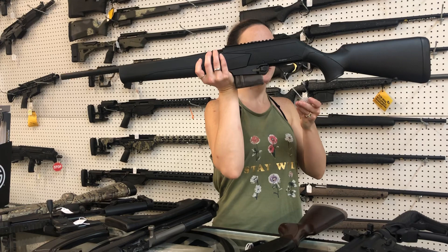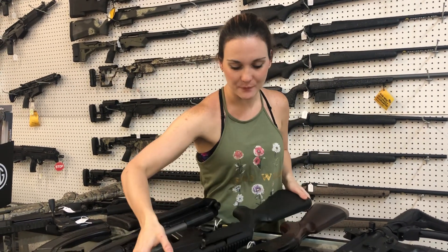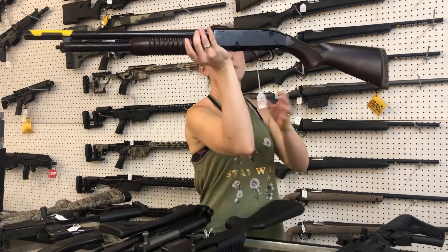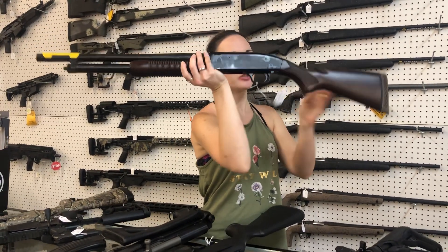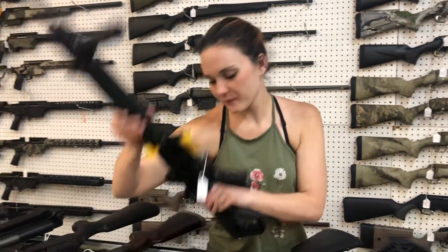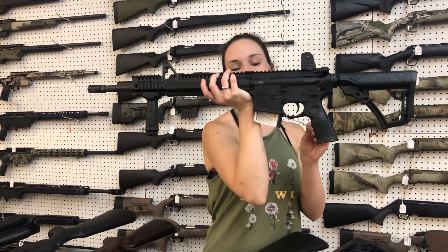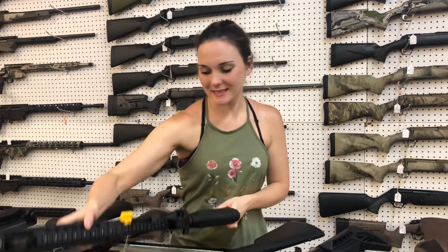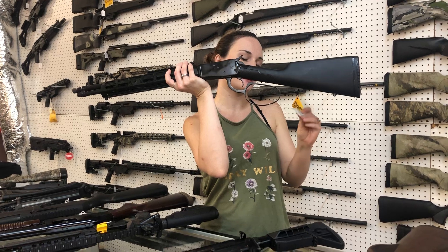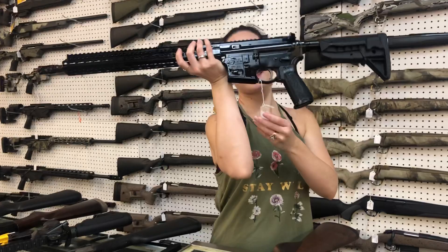For my new stuff: Browning BAR Mark 3 308, she's going to be $1,330. Mossberg 500 Persuader, she's going to be $445. Daniel Defense DDM4V1 — y'all, how cool is this? — she's going to be $1,565. Citadel Loteq 92, 357 Magnum, she's $805. Bravo Company Recky 16, $1,190 on her, y'all.